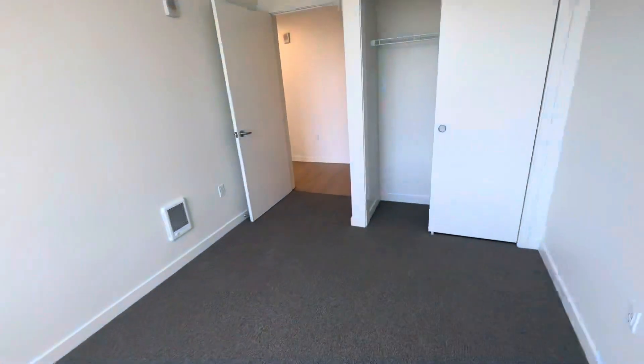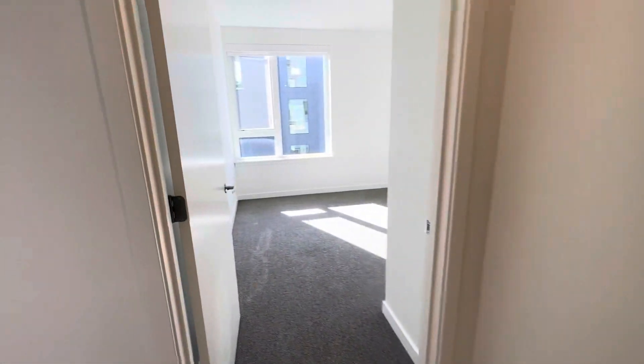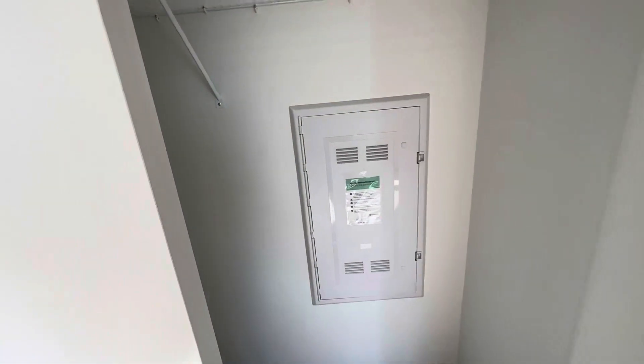Toilet — pretty dope. One thing though, they got the guest bathroom by the front door. Got the breaker box in here too.